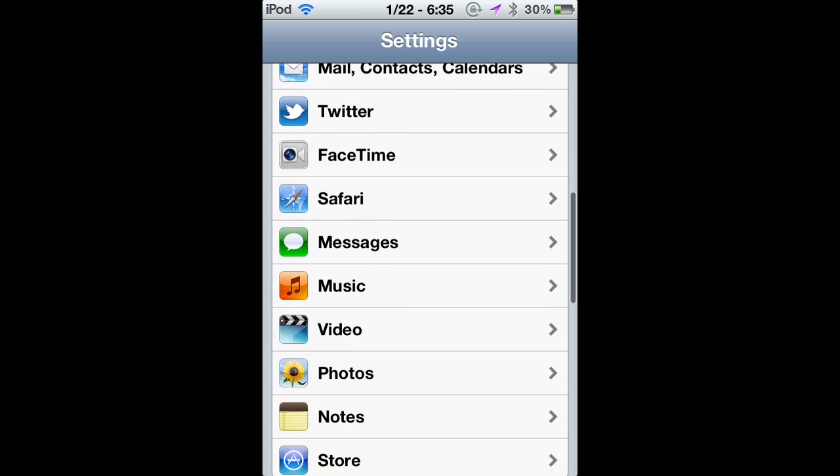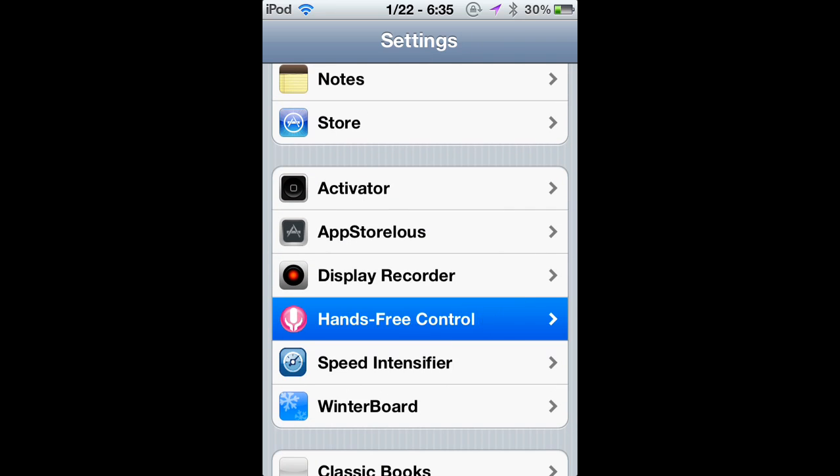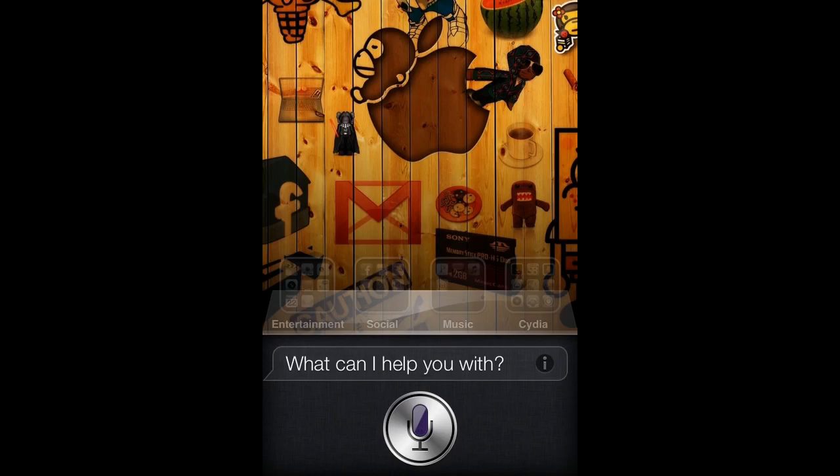So it'll be like — Siri — and then after I say Siri, it's going to be like, 'Can I help you with something?' It could be like, 'Siri, can you text my friend and tell her that I'm going to be late?' And she will do all of that. So it's pretty cool because you won't even have to touch your phone to send a text message — it will all be through voice.